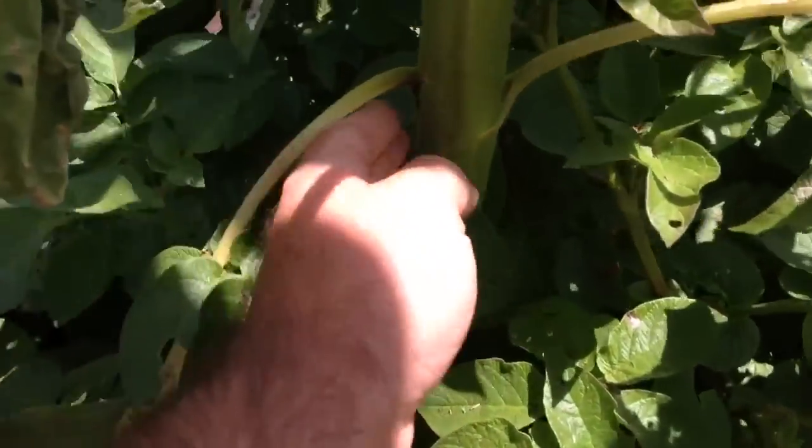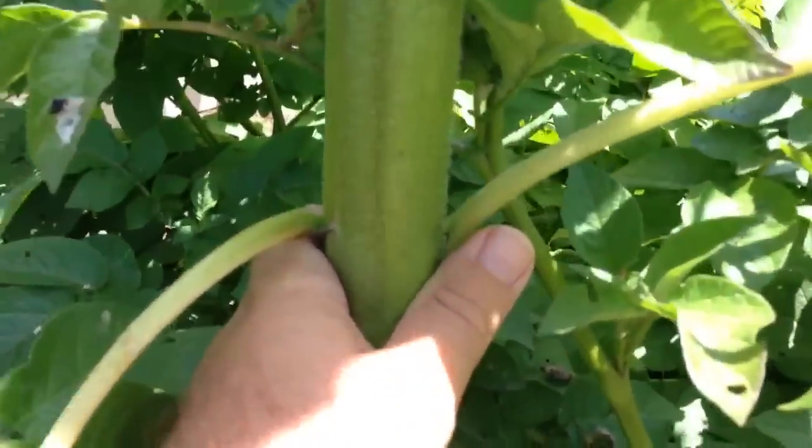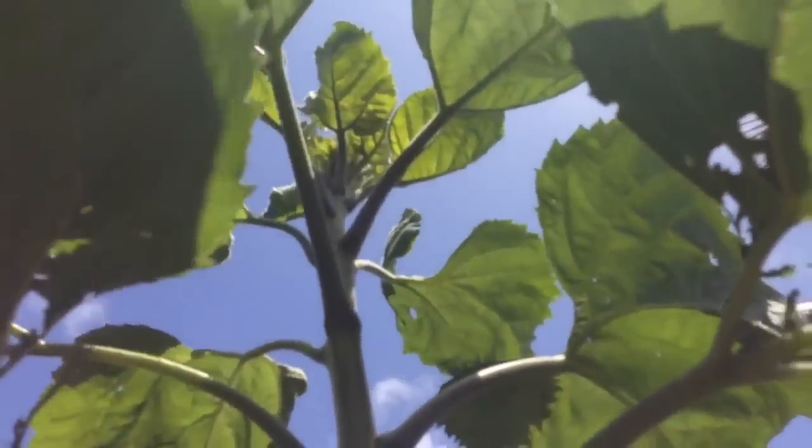But anyway, look at the stalk on this thing. It's like a tree. See that? That is crazy. It is just growing really good.